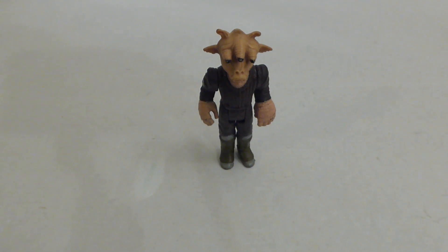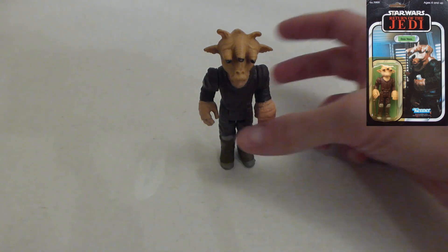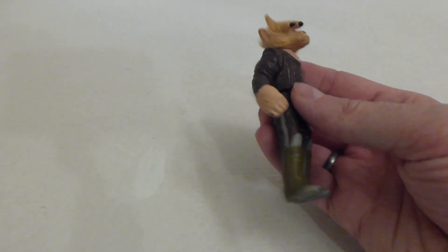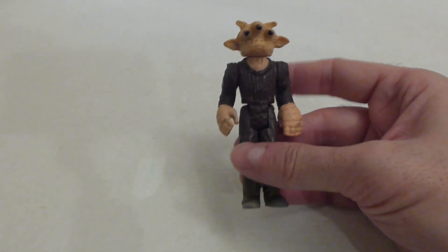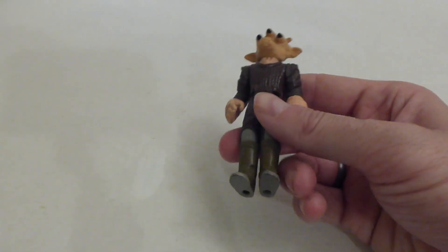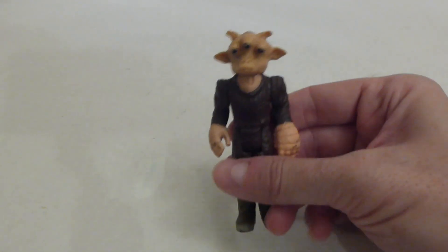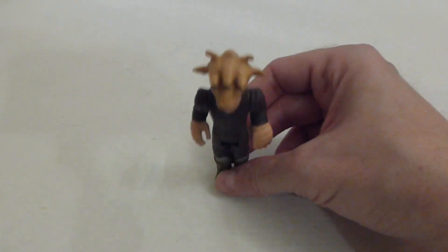In at number seven we have this vintage Star Wars figure. It's a Ree-Yees from the Return of the Jedi line, made by Kenner in 1983. I found this in a curious place - I went to my local model paint shop, and in one of the back rooms they had some cardboard boxes with some model kits and some diecast cars. I saw this one lone Star Wars figure lying on top. I had a look through the rest of the box but there were no other action figures, just this one. I asked the lady how much and she said 50 pence. I can never leave a Star Wars figure behind in my opinion. 50p in the model shop, and he's in number seven.